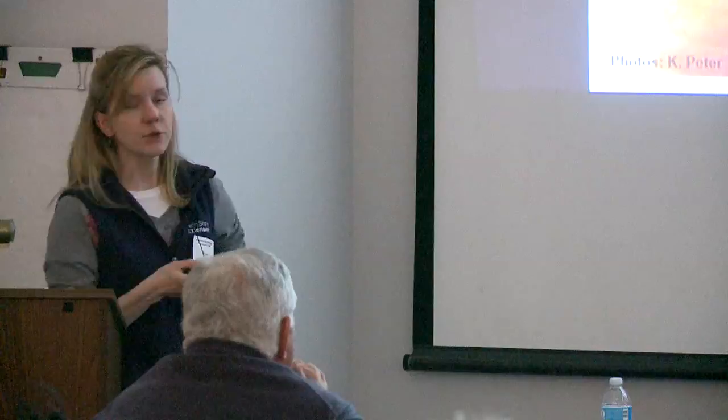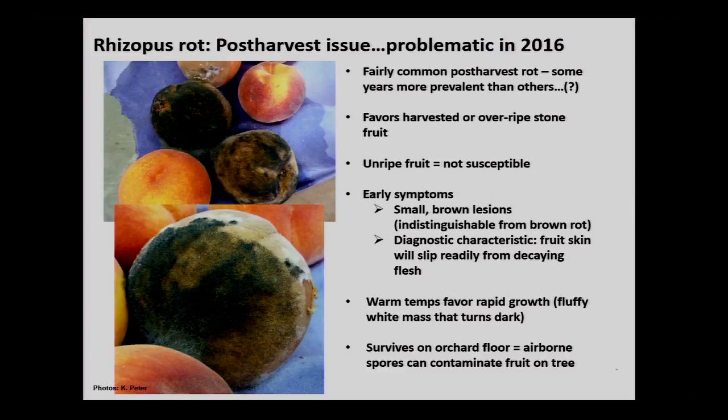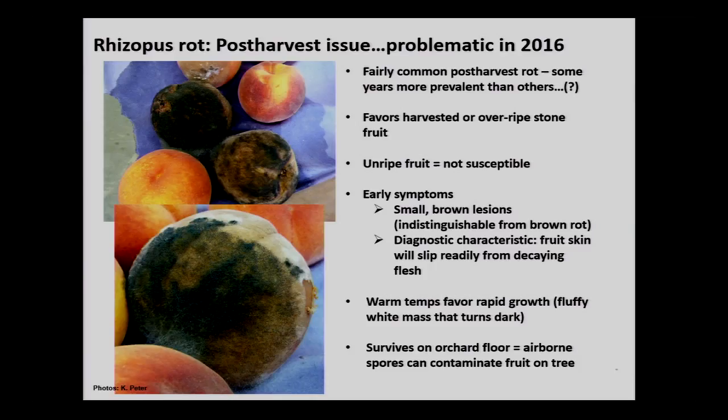On to rhizopus rot. This is typically a post-harvest issue — you really don't notice it until the fruit have been harvested from the tree. It was problematic in 2016, when it officially came on my radar. If you can adequately control for it, don't bruise your fruit, and don't wound your fruit in any way, this isn't an issue. However, very ripe fruit or fruit staying at or slightly below room temperature is very susceptible to rhizopus rot.